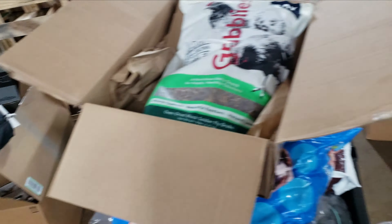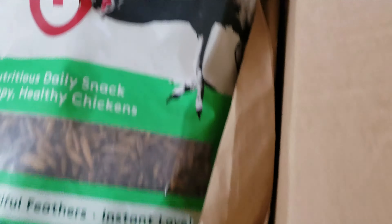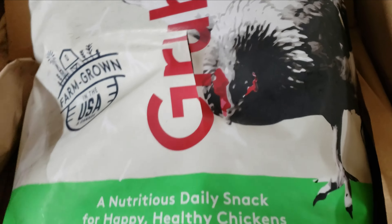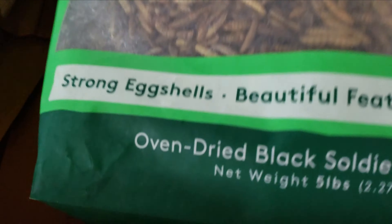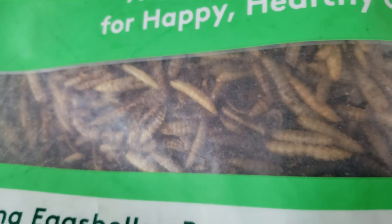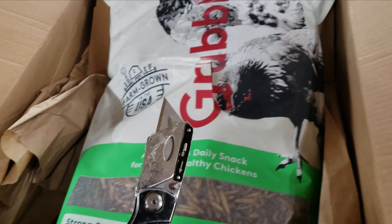Pretty deep into this Amazon load now, some of the area is cleared out. I did it again — I cut open another bag and it smells awful. I thought it was chicken feed, but it's oven-dried black soldier fly grubs. That is why it stinks. Note to self: stop going crazy with the box cutter.